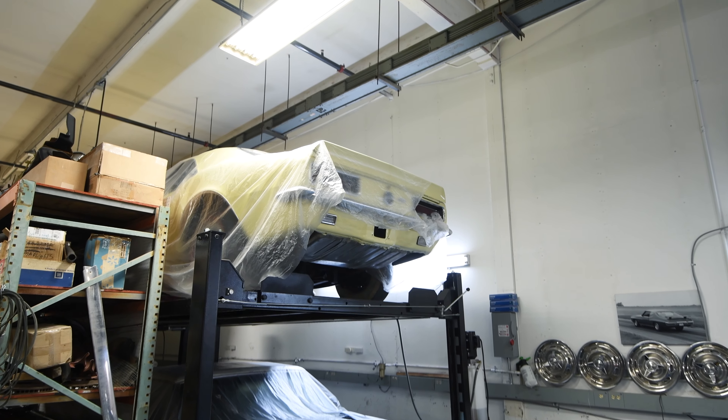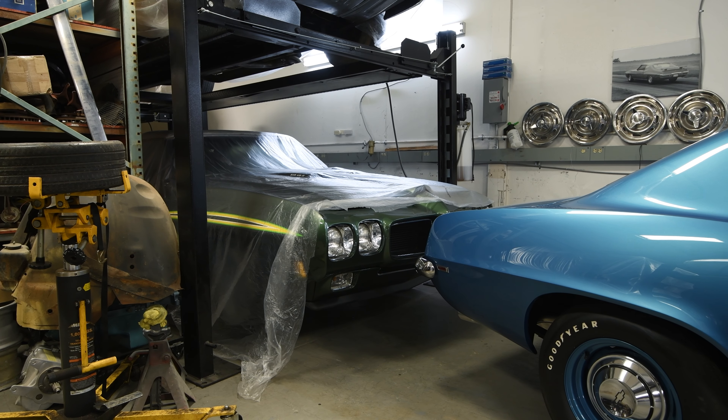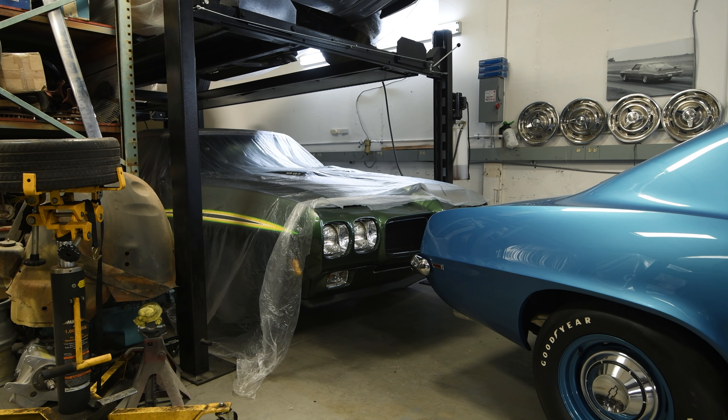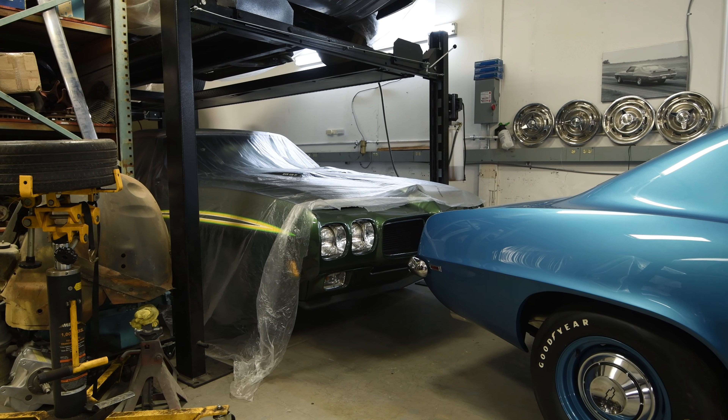Below it, we have on its way out to the muscle car show another 1970 Ram Air 4 Judge four-speed convertible. It's green on green with a white top — it's really amazing.